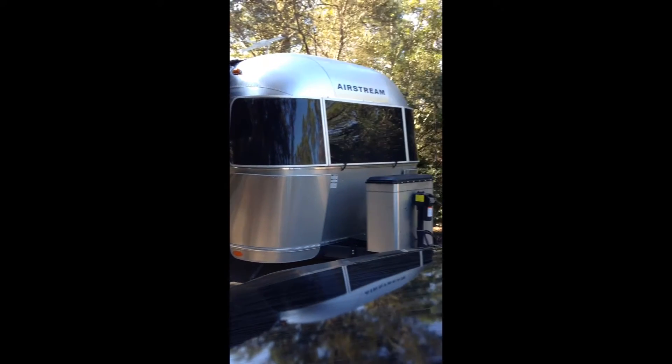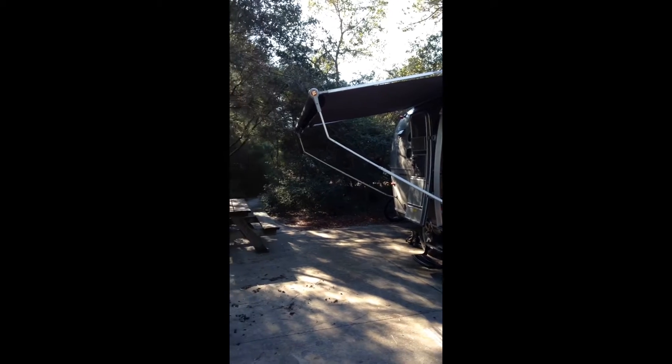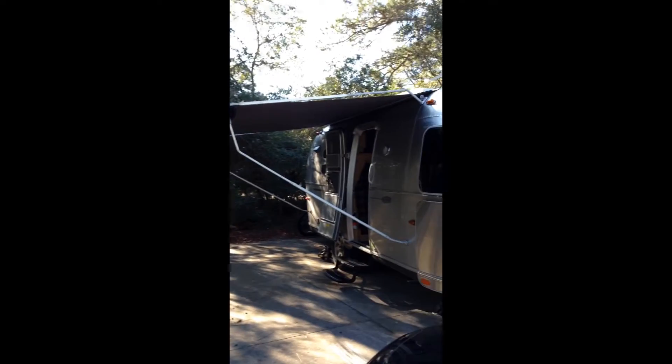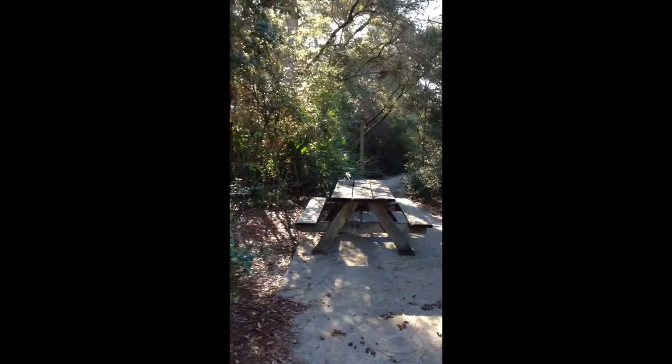This is the outside of the airstream, my campsite at Grayton Beach State Park in Florida. I just put the canopy up for the first time. It's only 40 degrees outside but it's supposed to get up to 60 today.